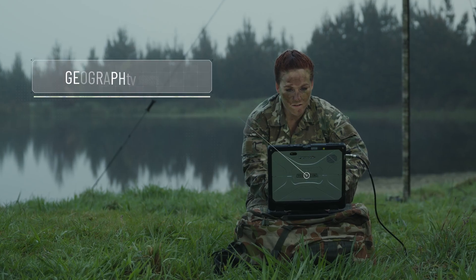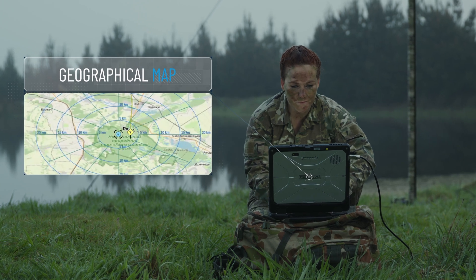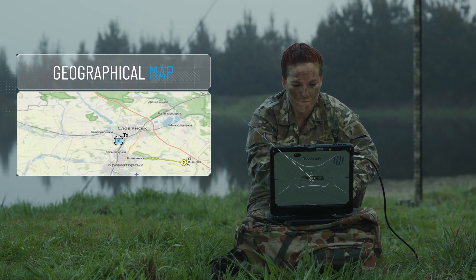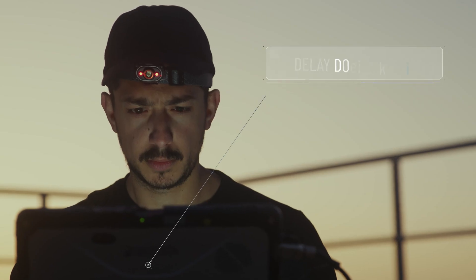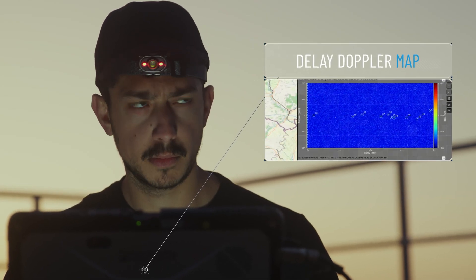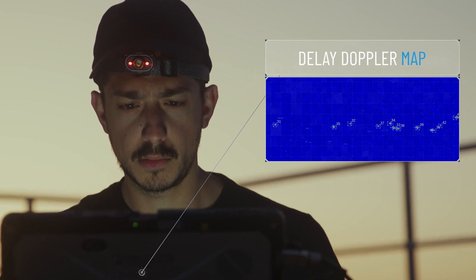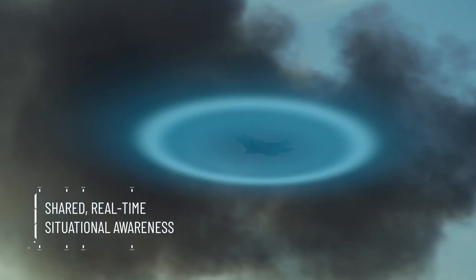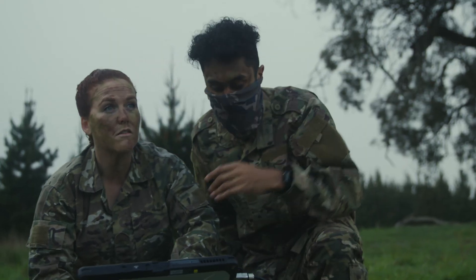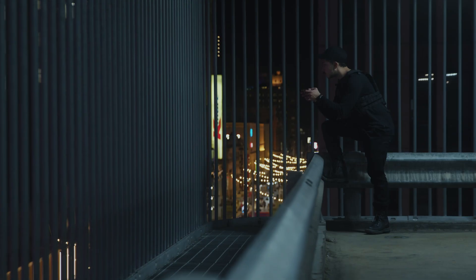The operator can access two views: geographical maps showing military standard detections and tracks with object location, and a delayed Doppler map for more advanced analysis of target behaviour, characteristics and pattern of life. The system seamlessly integrates with other C2 nodes and platforms, providing shared real-time situational awareness across the battlefield.